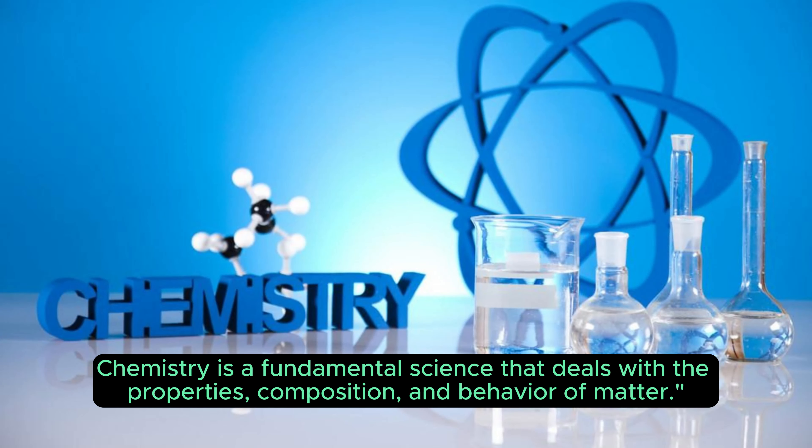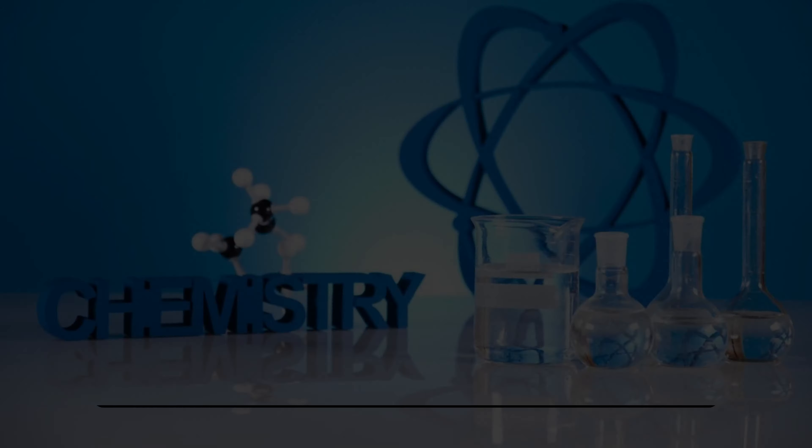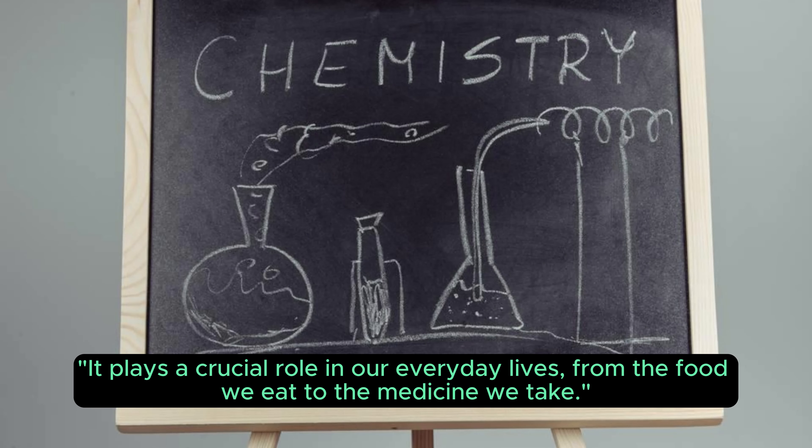How to excel in chemistry. Chemistry is a fundamental science that deals with the properties, composition, and behavior of matter. It plays a crucial role in our everyday lives, from the food we eat to the medicine we take.